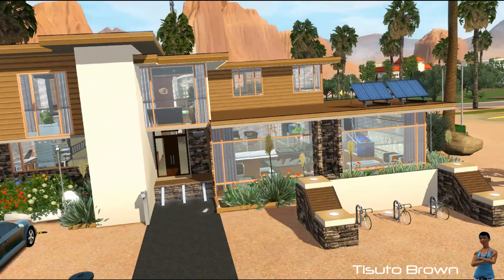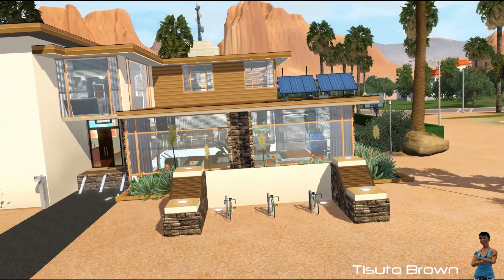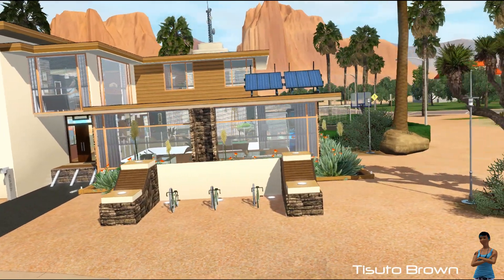If you want to know how this house was built, watch the house building playlist. The link will be in the description and let me know what you think of it.